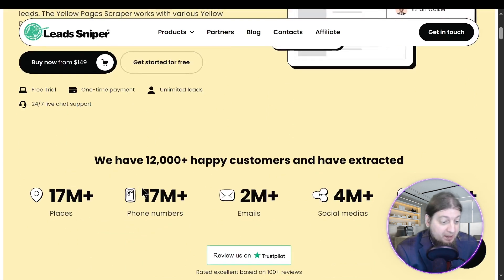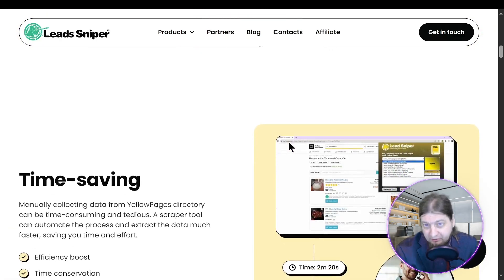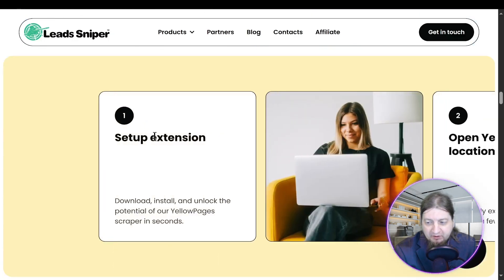12,000 happy customers, 17 million places, 17 million phone numbers, 2 million emails, 4 million social medias, 800,000 reviews. Lots of great features — very seamless and easy to use, as you've seen in that demo. Time-saving, comprehensive data, all that kind of cool stuff. You can see how it works with a quick demo reel, and it's going to scrape you leads from over 45 different fields.